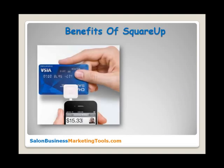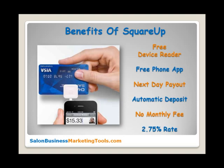The company Square has outdone themselves by creating this device. The benefits of using squareup.com are: you receive a free card reader mailed to you, a free app for your phone, next-day payout with automatic deposit to your bank account, no monthly fee, and only a 2.75% charge per credit card swipe — that's cheaper than PayPal.